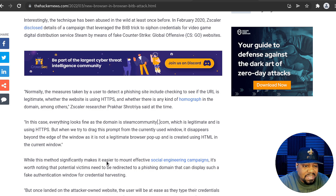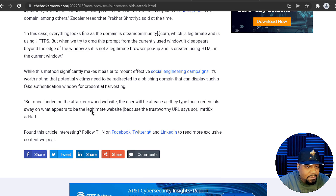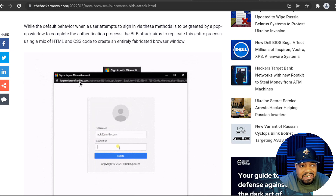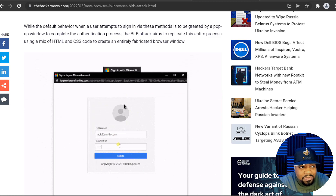While this method significantly makes it easier to mount effective social engineering campaigns, it's worth noting that potential victims need to be redirected to a phishing domain that can display such fake authentication windows for credential harvesting. But once landed on the attacker's own website, the user will be at ease as they type their credentials into what appears to be the legitimate website, because the trustworthy URL says so. You can probably put whatever link you want in there, and it looks legitimate because all this is, is HTML and CSS — you can design a website to look like anything within that page. It looks like a real pop-up when in actuality it's within the browser itself.